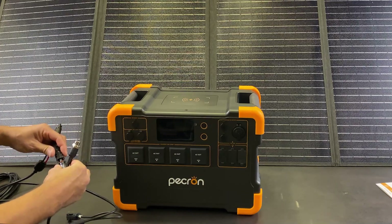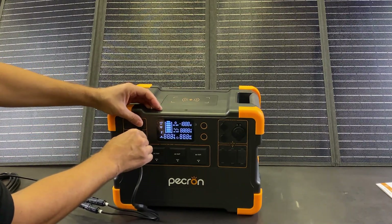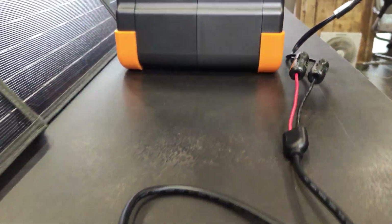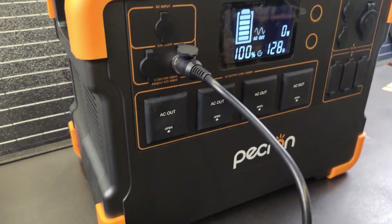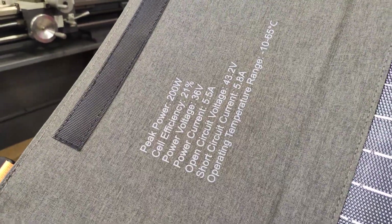Let's try to connect the panel. Even if we are not in the sun, our bulbs will already generate a small charge. As advertised, it converts up to 21% more solar energy than other commercial panels. It will be a good contender.